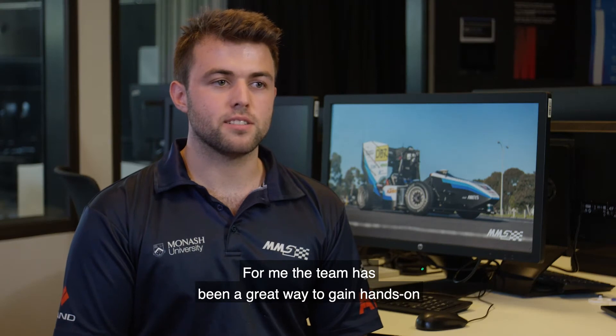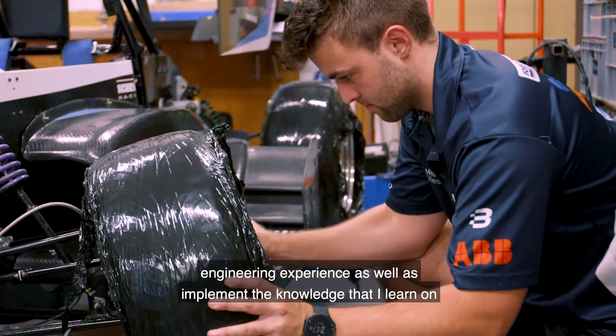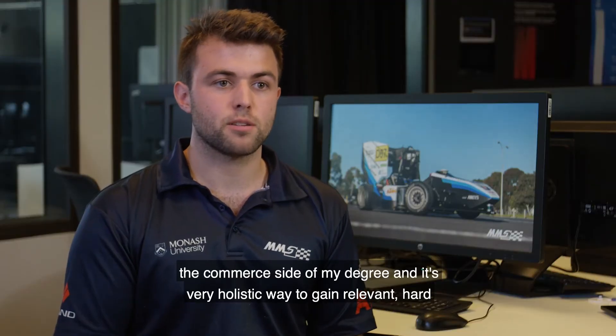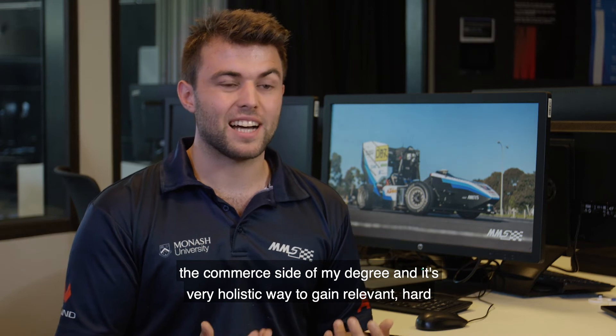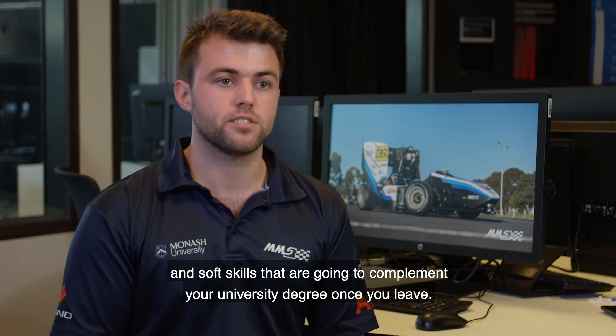For me, the team has been a great way to gain hands-on engineering experience as well as implement the knowledge that I learned on the commerce side of my degree. It's a very holistic way to gain relevant hard and soft skills that are going to complement your university degree.